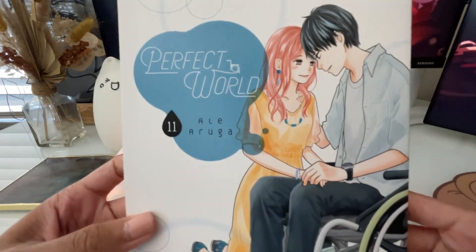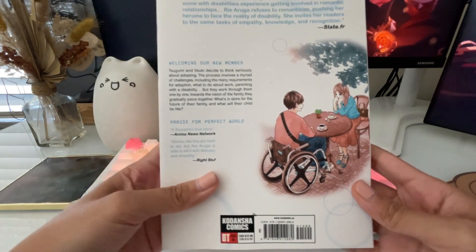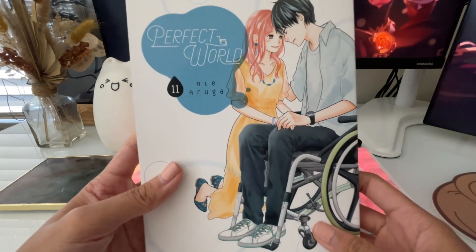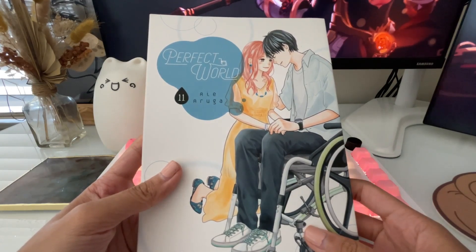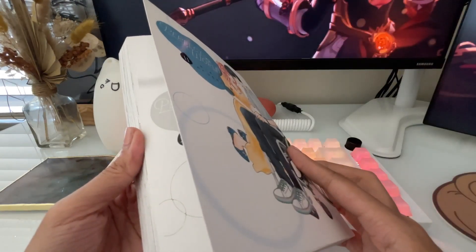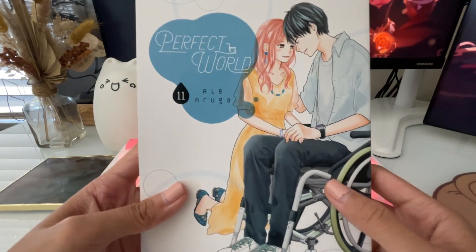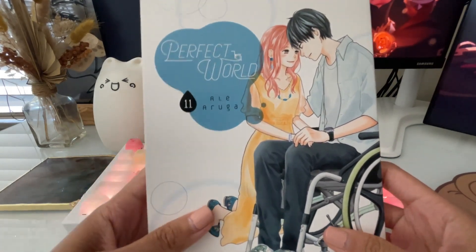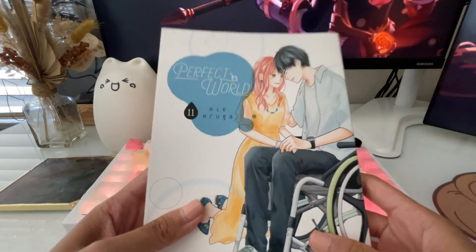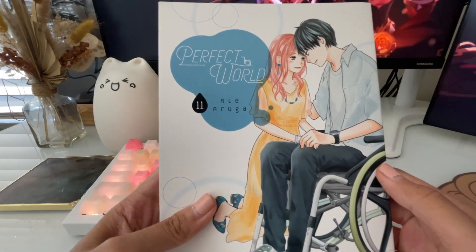Next series is Perfect World volume eleven. I haven't read this yet even though I left off on volume ten. When I started reading this series I knew I had to binge-read — people were telling me some parts I'd just have to push through, and if I stopped halfway I'd be less motivated to pick it back up. I'm glad I did because I'm really enjoying the development. It follows Tsugumi and Itsuki as they reunite and begin dating despite the hardships that accompany Itsuki's disability. They're a sweet couple. I'm going to wait until I can get volume twelve before finishing the series, which makes me sad it's ending, but I'm eager to see how it wraps up.